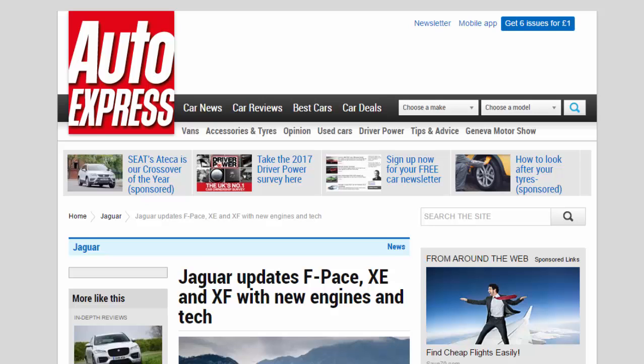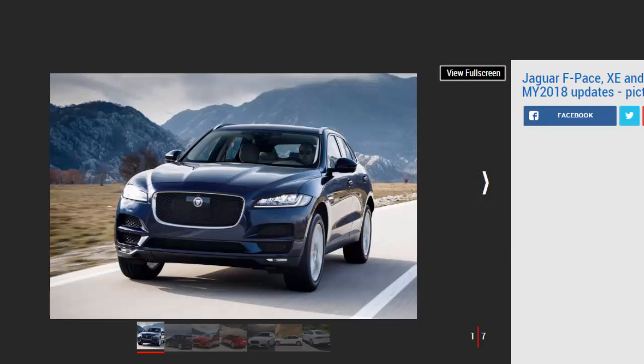Jaguar updates F-Pace, XE and XF with new engines and tech. Jaguar announces updates for the 2018 model year, including new entry-level F-Pace and new Ingenium engines. Jaguar has announced a range of updates for 2018 model year versions of its XF and XE saloon as well as its F-Pace SUV, introducing new engines, new technology and additional equipment.